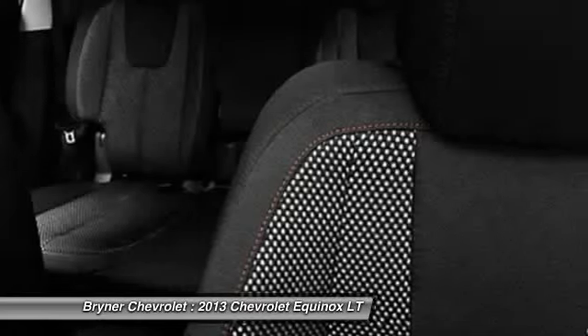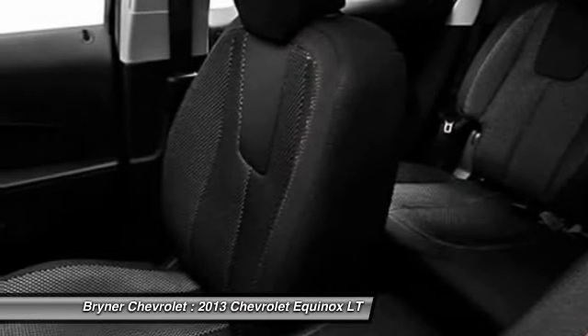Floor mats. Cruise control. Pioneer stereo. Auto headlight on and off.